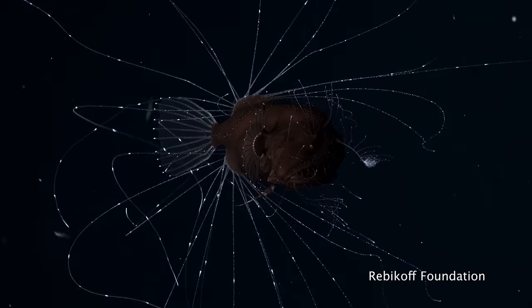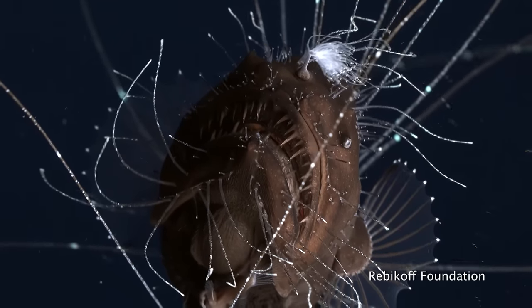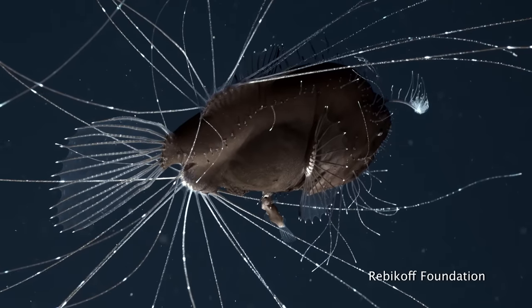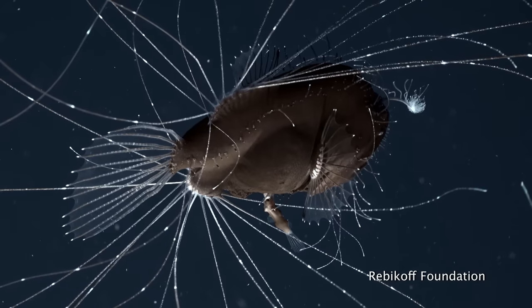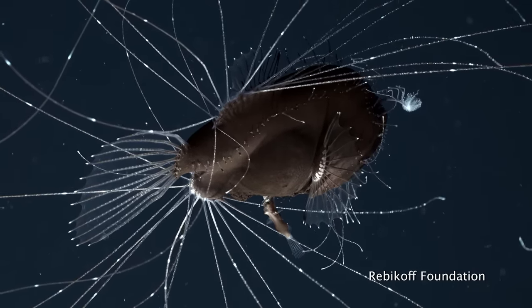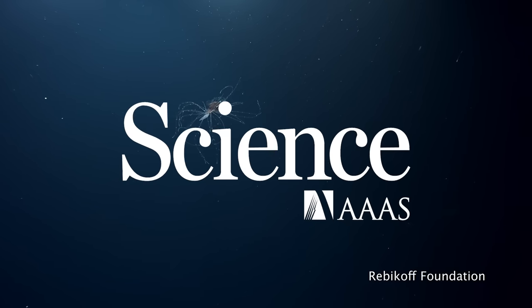We also don't know about the bacteria that supply their glow, or how the female's body doesn't reject the males. The special ship that took this video has been in operation since 2013, and there aren't many like it in the world. So chances are, many anglerfish mysteries will stay that way for some time to come.